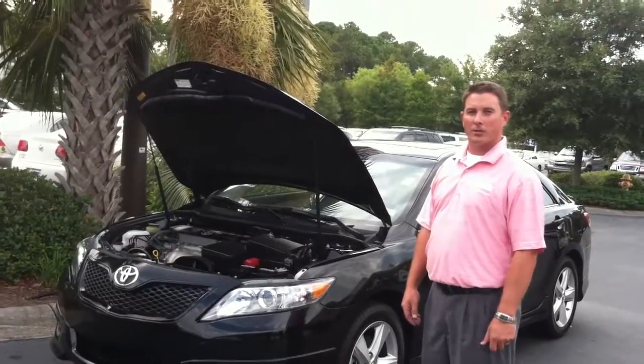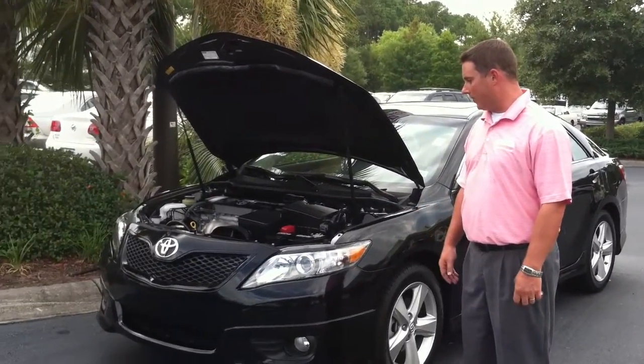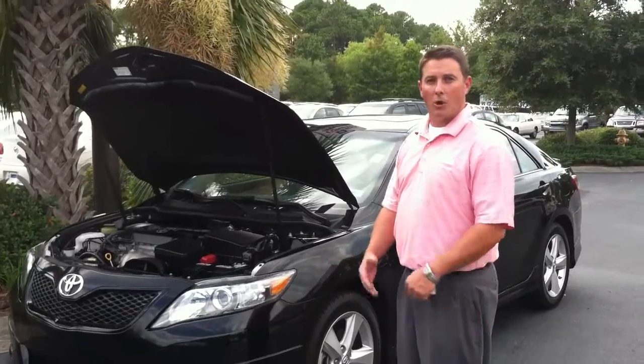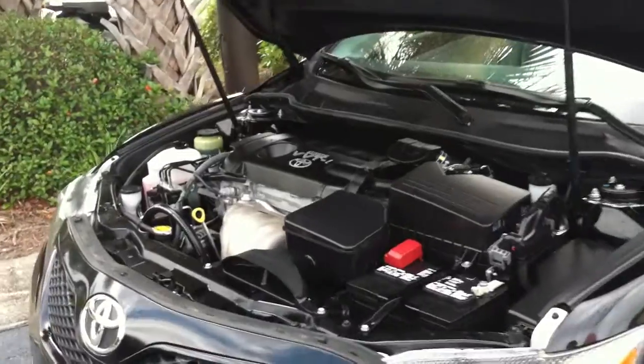Hi, I'm Sean Profitt from the Coastal Chevrolet Cadillac Nissan here in Pauly's Island. I'm showing you a 2010 Toyota Camry. It's a one-owner local trade from Myrtle Beach. It's got a 2.5 four-cylinder engine — great on gas.